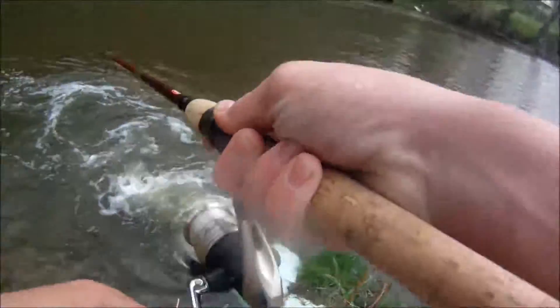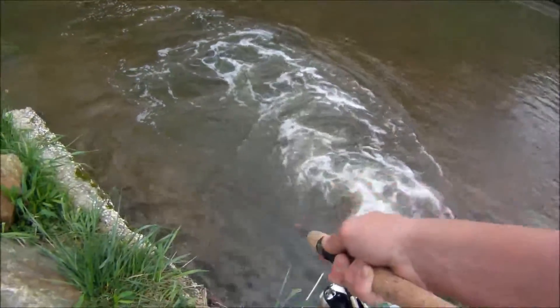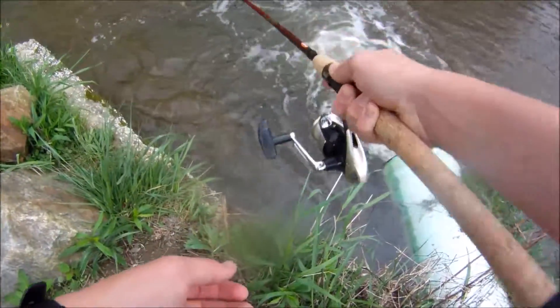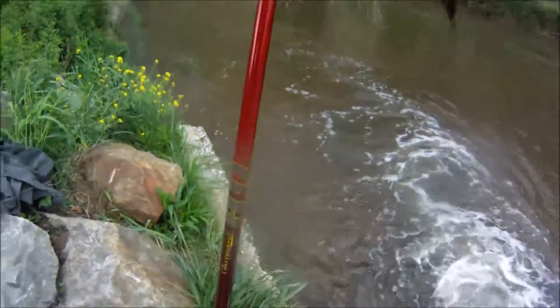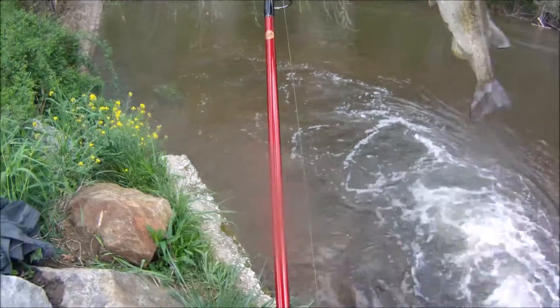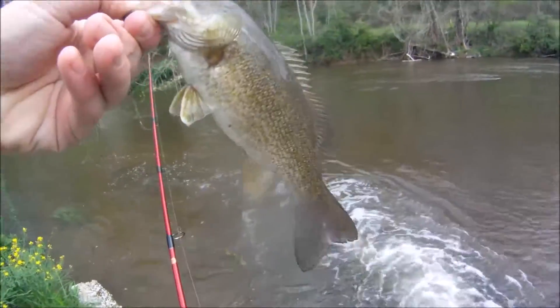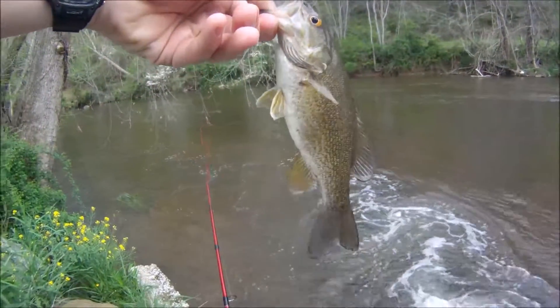Oh yeah! Got one — good one! Get out of there, there we go. Good fish! Hey Dylan — oh yeah, nice little smallmouth there.